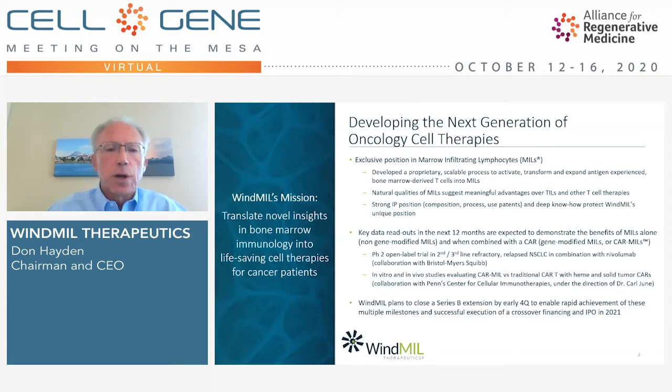Over the next 12 months at Windmill, we expect key data readouts with both our non-gene-modified MILs and CAR MILs treatments. We'll discuss our Phase 2 open-label trial in second- and third-line relapsed non-small-cell lung cancer in combination with nivolumab — a clinical trial in collaboration with Bristol-Myers Squibb — and data readouts from in vitro and in vivo studies evaluating CAR-MIL versus traditional CAR-T, using both heme and solid tumor CAR constructs, in collaboration with Dr. Carl June's group at Penn's Center for Cellular Immunotherapy.